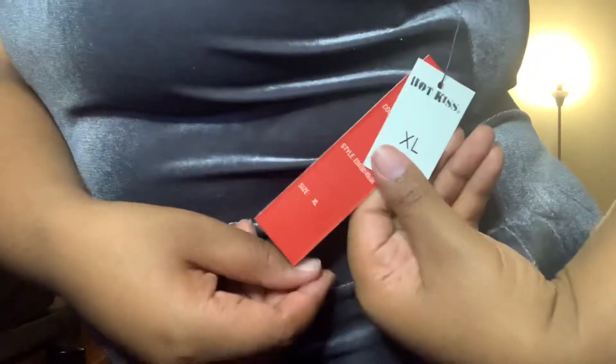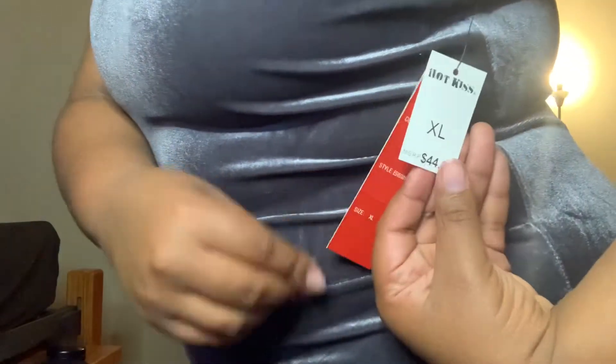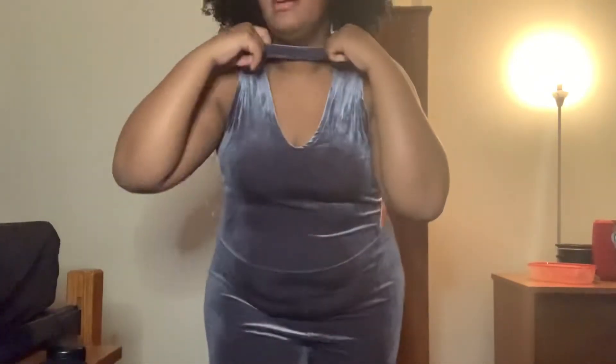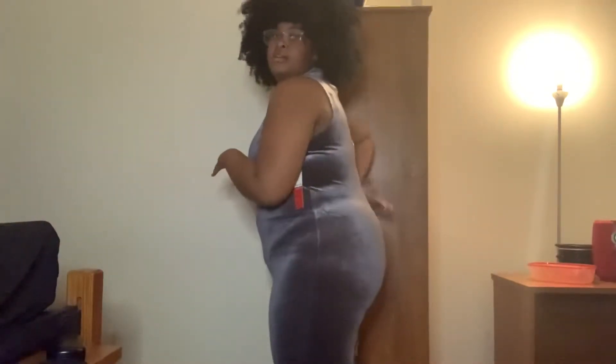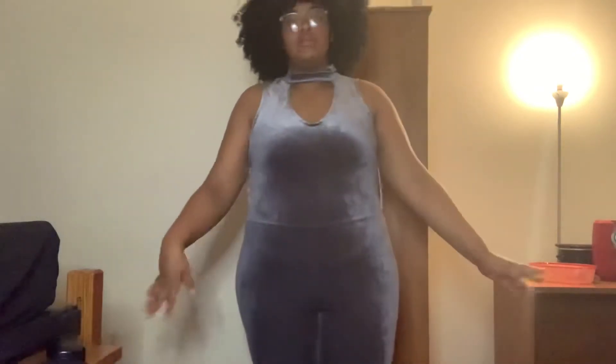This is the same Hot Kiss jumpsuit from DDs, also $5.99. This one is in gray and has a cut-out by the chest — kind of like a big open box detail. It comes all the way down to my ankles.